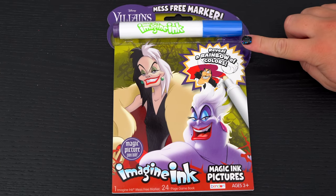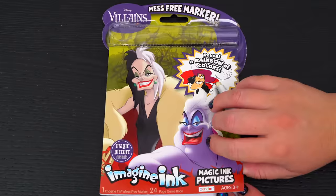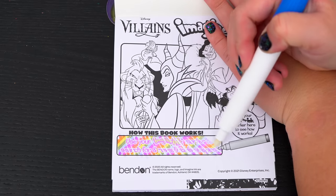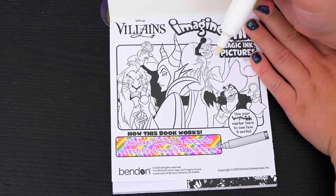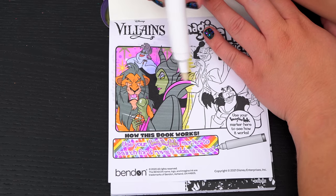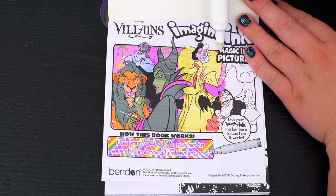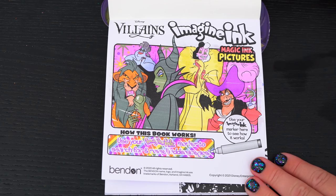Alright, so first let's take out the Imagine Ink marker. It says use your Imagine Ink marker to search for and reveal hidden images. Let's try it out on this picture up here. Wow, that works like magic!